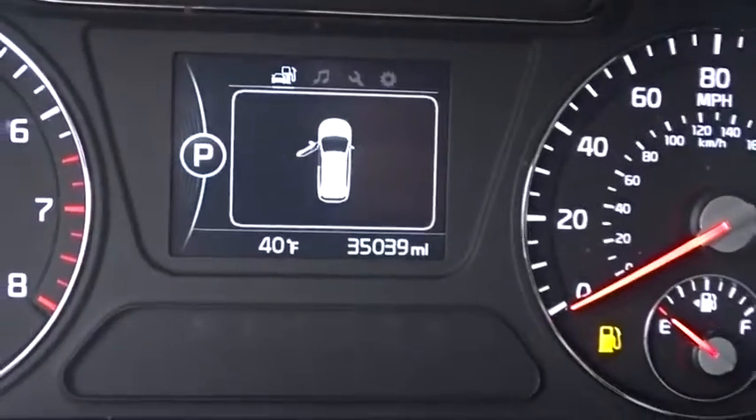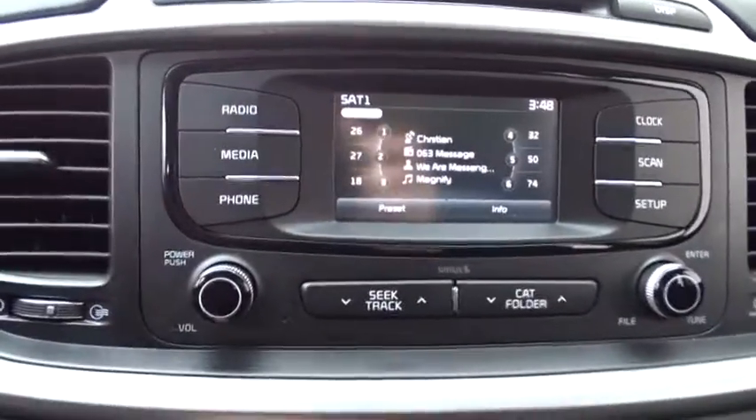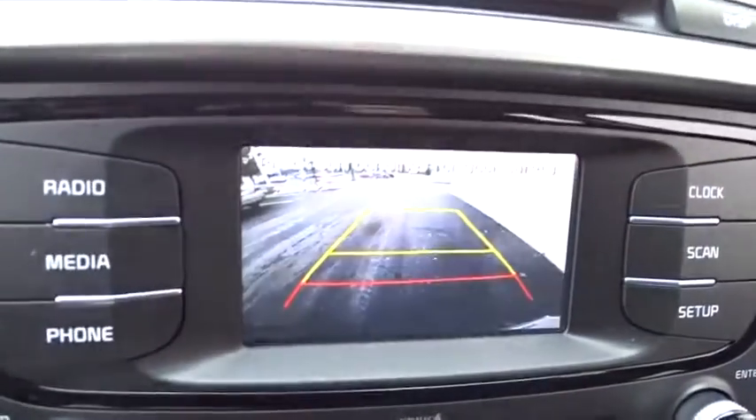Four-wheel disc brakes, cruise control, hard disk drive media storage, AM FM stereo radio, rear defrost, front wheel drive, MP3 player, security system, power door locks.